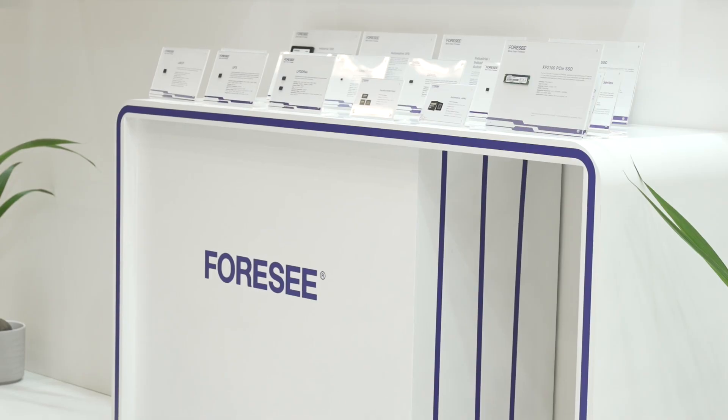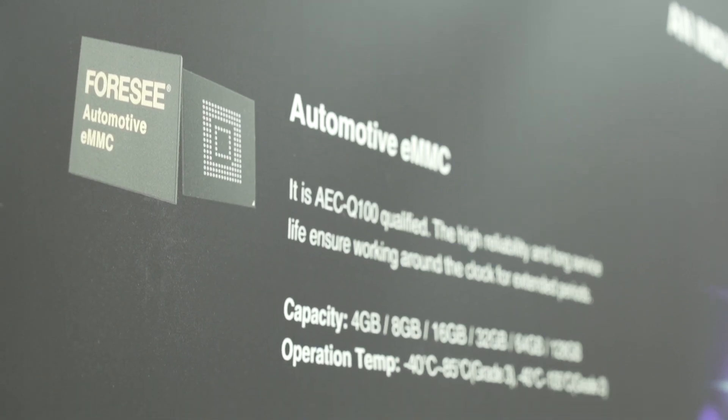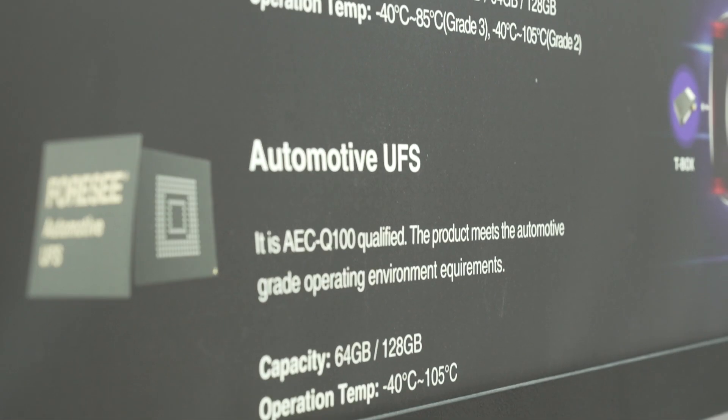Our products are IC-based and module-based. The products include eMMC, UFS, ePUB, UMCP, eMCP, DDR, low-power DDR, DRAM module, SSD module including M.2 2280, SD card, and micro SD cards.